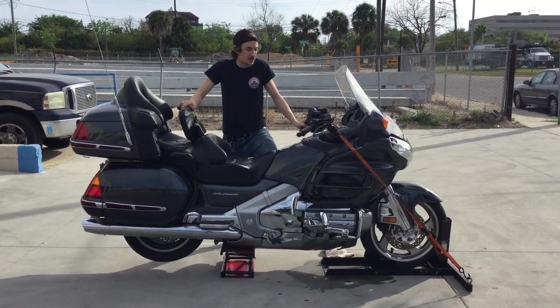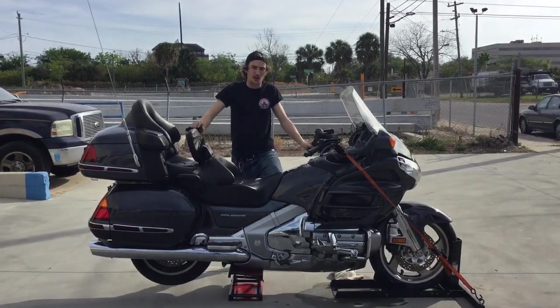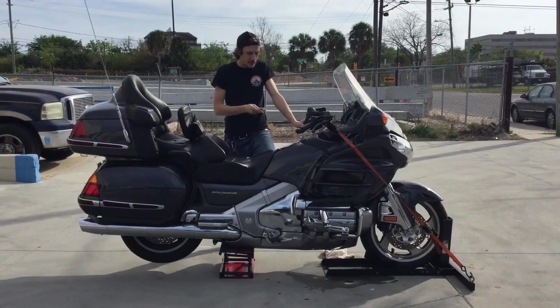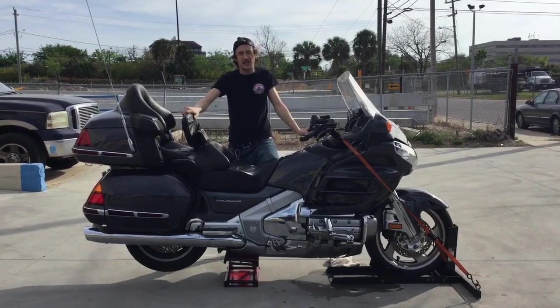Hey guys, welcome back to Fallen Cycles here in Daytona Beach, Florida. We got another motorcycle we're going to test out for you today. Today we have a 2005 Honda Goldwing GL 1800.